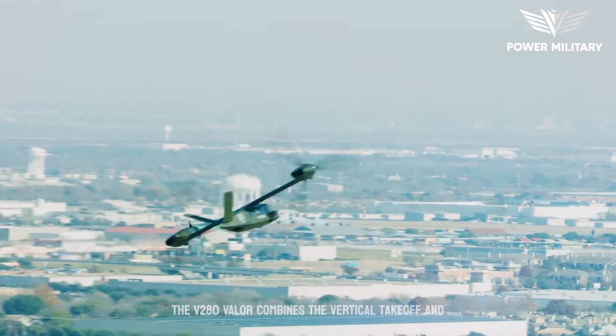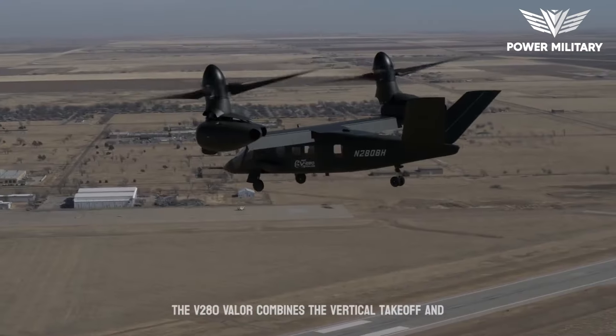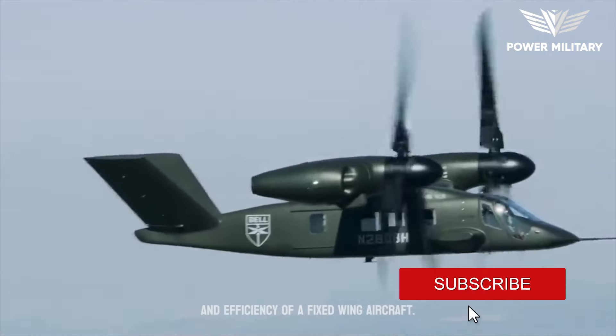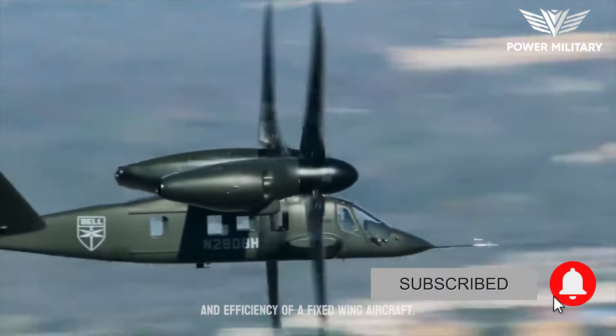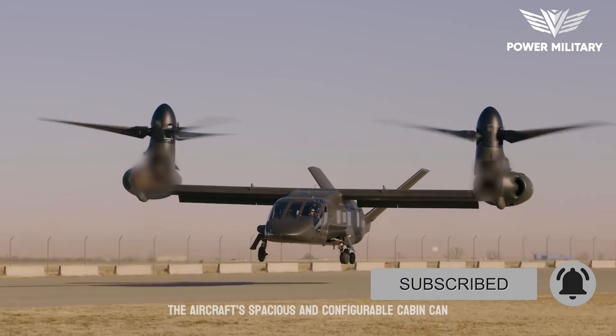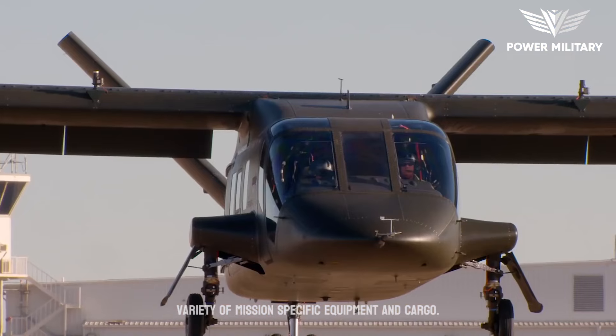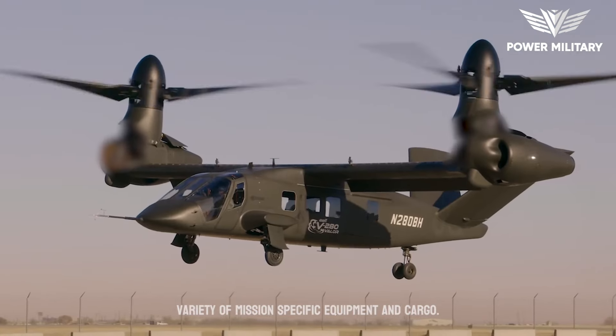The V-280 Valor combines the vertical takeoff and landing (VTOL) capabilities of a helicopter with the speed and efficiency of a fixed-wing aircraft. The aircraft's spacious and configurable cabin can accommodate up to 14 personnel or a variety of mission-specific equipment and cargo.